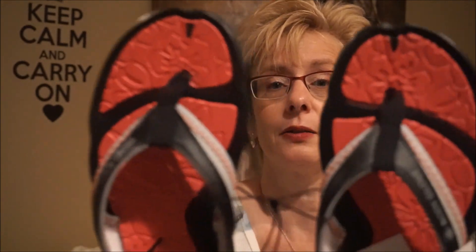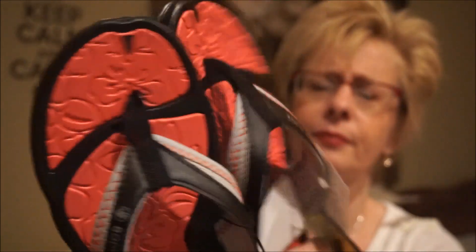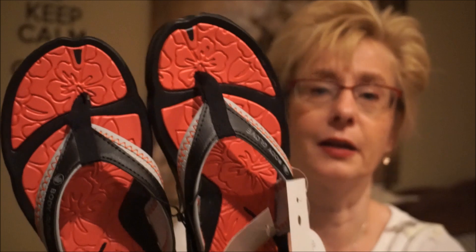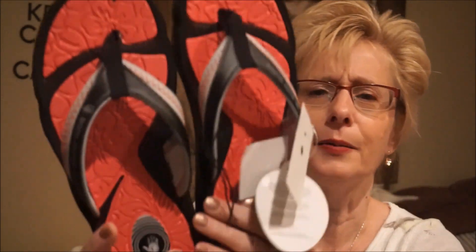I also got some waterproof Body Glove flip-flops. My previous pair fell apart — I tend to wear shoes until they're done. With the new puppy coming in less than a week, and since they love water, we'll be heading to the river a lot, so I thought I'd better get another pair.